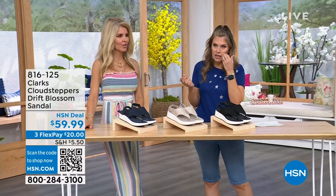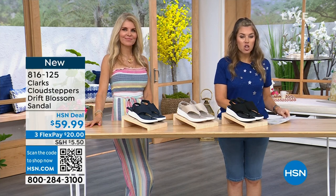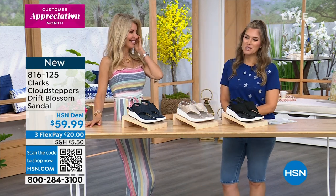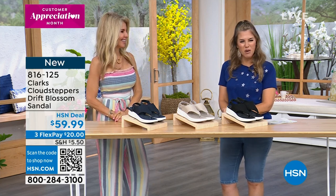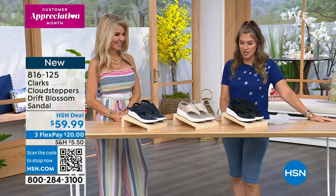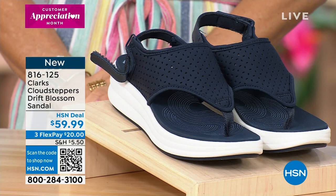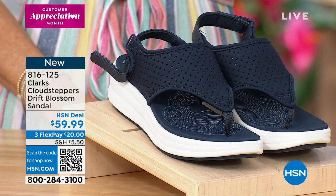You need a good sling back, a good classic closed-toed pump. We have for you from the Clarks Cloud Steppers the Drift Blossom Sandal. This is so cute — I'm loving the perforated upper, I'm loving the toe, kind of a thong style and the sling back.